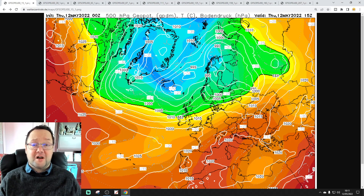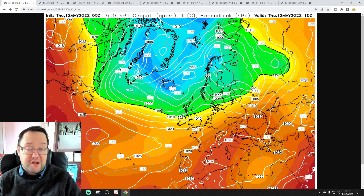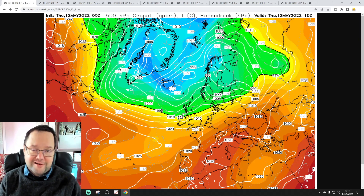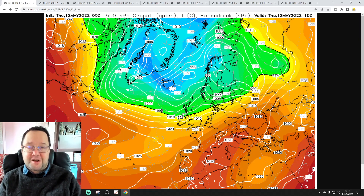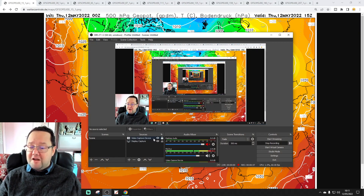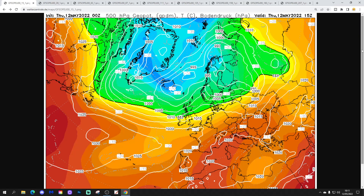Hello everyone, welcome back to today's first video - the European Outlook. This is a feature coming back after a two to three month break. I'm going to have a detailed look at the weather for next week and 10 days on a day-by-day basis, not just over the UK but for the rest of Europe as well. This is your Thursday morning European Outlook.